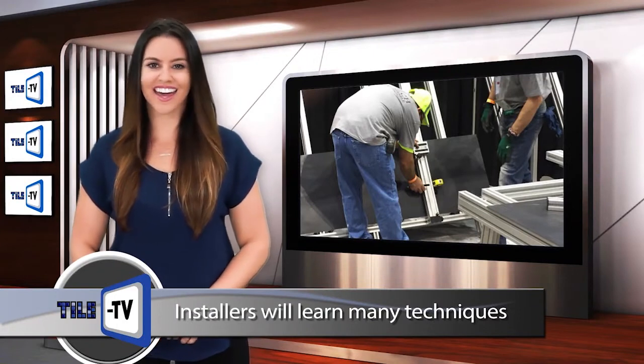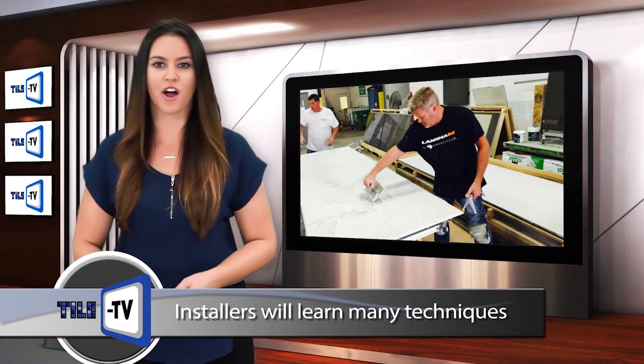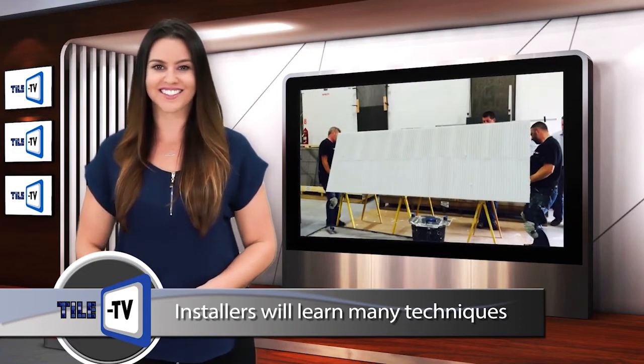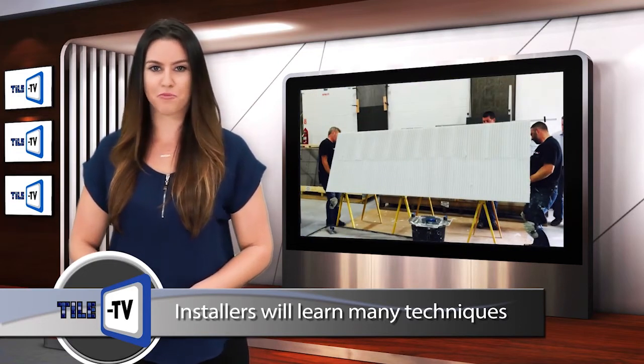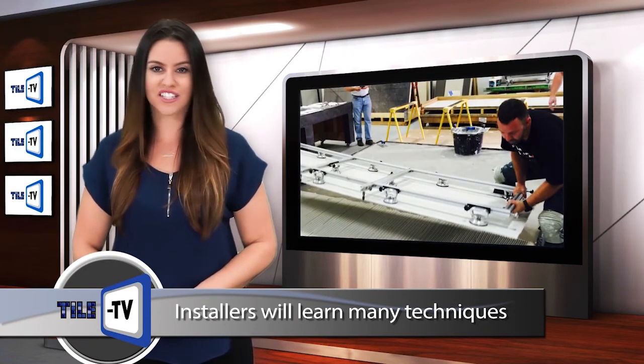Those installers in the gauged porcelain tile track will learn about the new ANSI standards for these products, tools that should be used to handle, cut, and install, as well as substrate prep requirements. Installers will then handle, cut, and install these products.